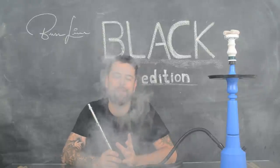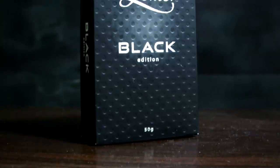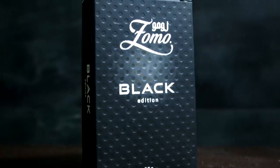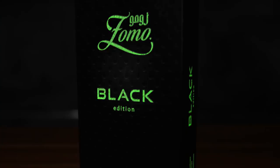The box is a charm in itself. It has a distinctive texture and the lettering is in white. And look how cool — it glows in the dark!